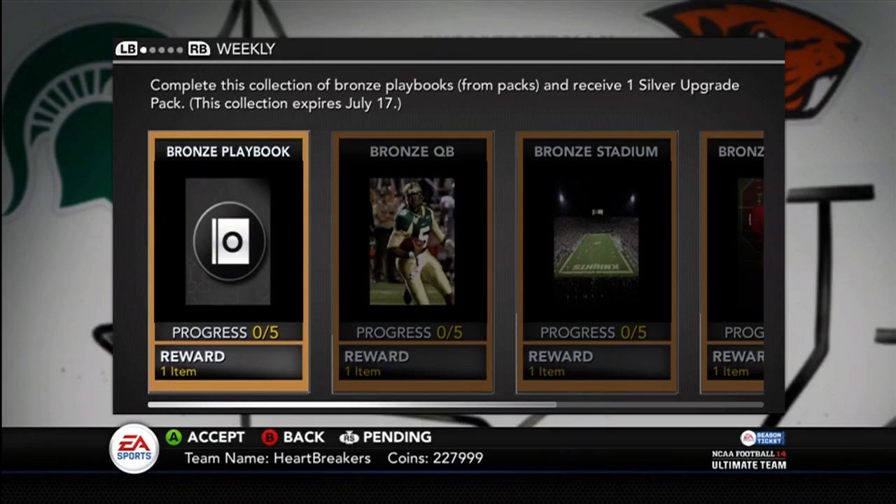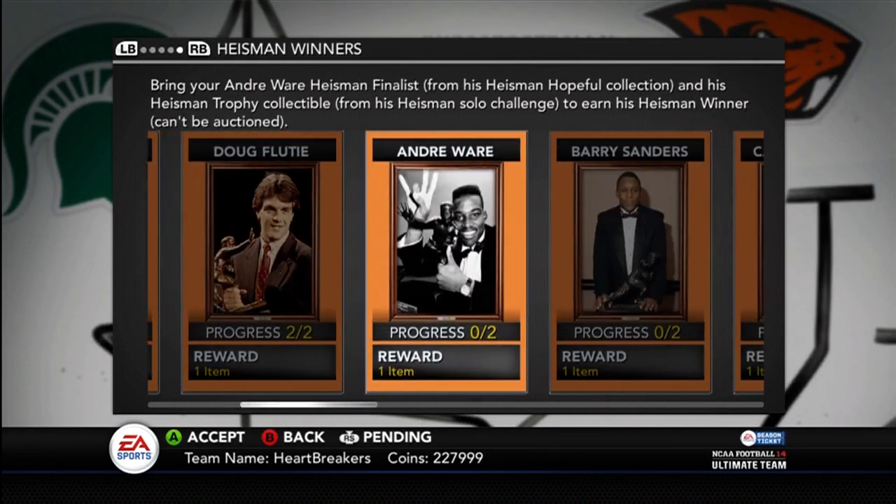Yo guys, what's up? It is Nick, and today I got another Heisman Winners collection for you guys.